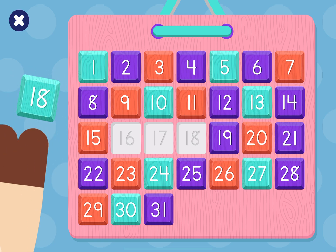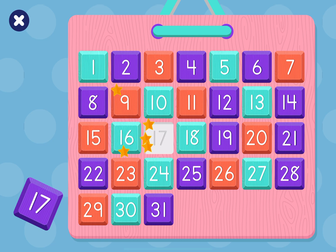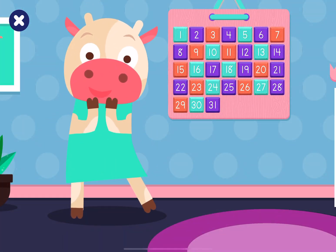Can you put number 18 back on the calendar? Well done! Can you put number 16 back on the calendar? Great job! Can you put number 17 back on the calendar? Well done! You did it! Cowie's calendar looks great!